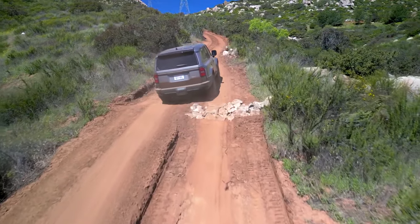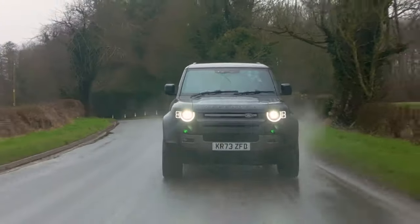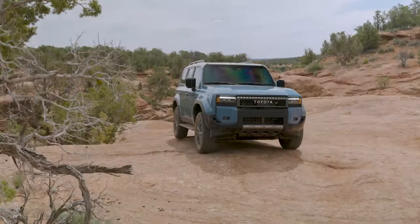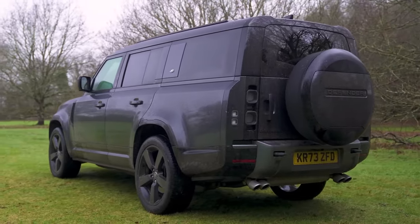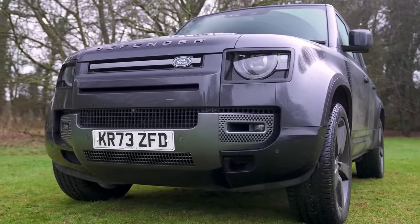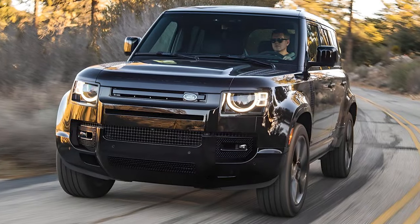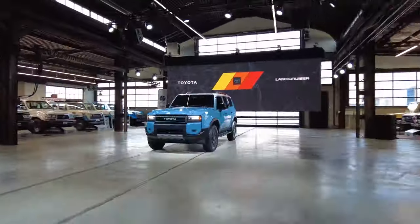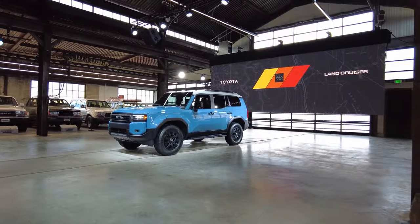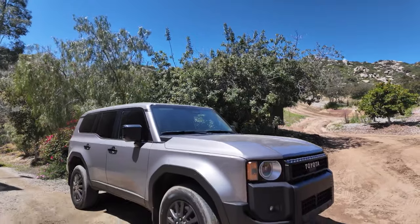Today, we're diving into a comparison of two iconic off-road beasts: the 2024 Land Rover Defender and the 2024 Toyota Land Cruiser. The Defender maintains its iconic boxy shape but with modern touches, combining ruggedness with a contemporary aesthetic. The Land Cruiser retains its traditional SUV shape with a bold front grille, large headlights, and a boxy but muscular stance.